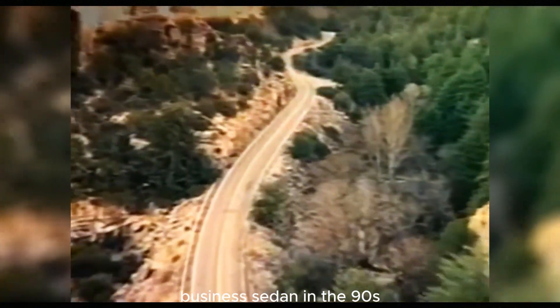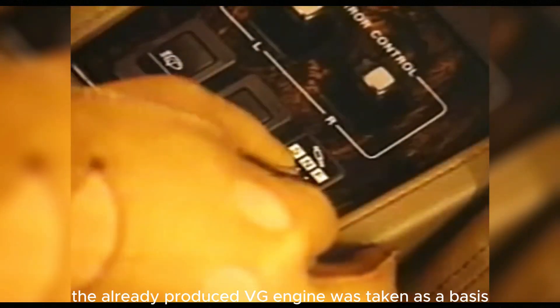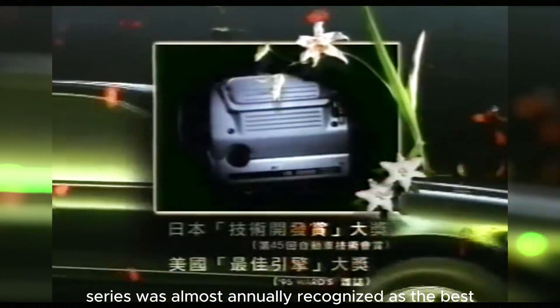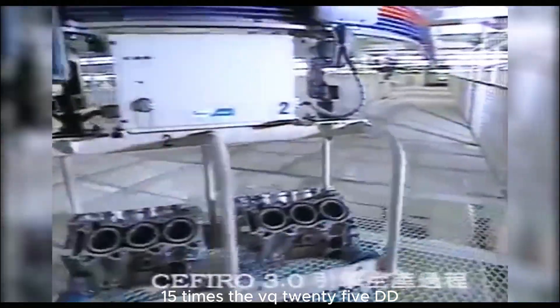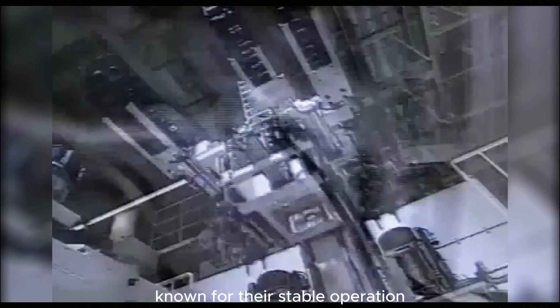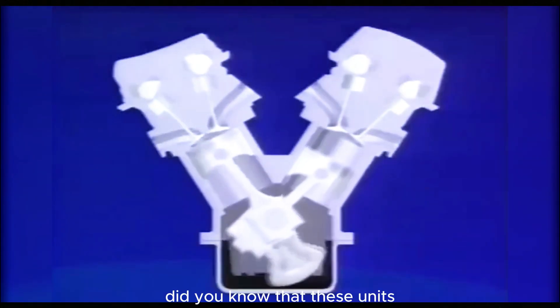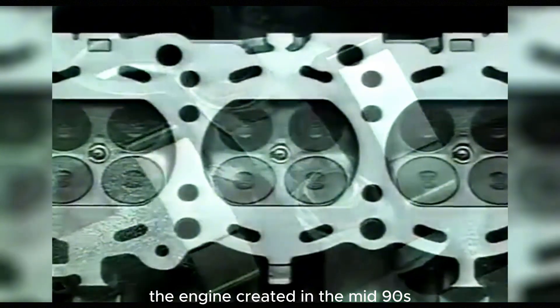When planning the release of a new generation business sedan in the 90s, designers set themselves the task of developing a powerful and reliable engine. The existing VG engine was taken as a basis, and years of experience with VG series engines were embodied in the VQ30DE, which became a transitional model to the VQ series. The VQ series was almost annually recognized as the best among its counterparts by Ward's AutoWorld magazine and made it to the top 10 best engines in the world 15 times. The VQ25DD and VQ30DD models are popular among business and premium class sedans, known for stable operation, calm character, and high resource. These units stayed on the assembly line for more than 26 years and continue to remain in service today.